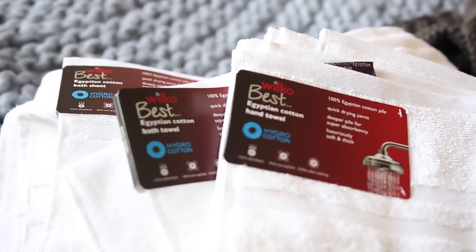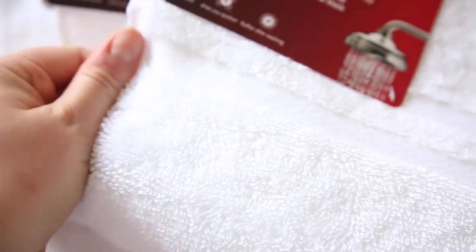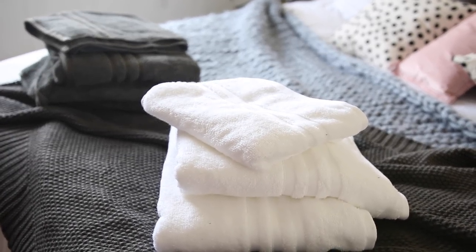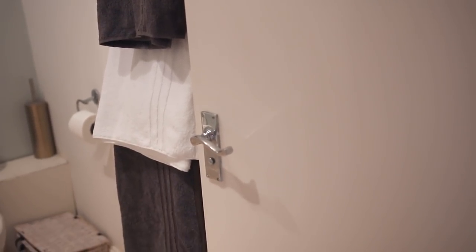Also from the Wilco Best range, we each got a whole new set of towels — Egyptian cotton bath towels, 100% Egyptian cotton pile, quick drying, deeper pile for super absorbency, luxuriously soft and thick. And they actually are — they feel so nice. There was a full range available so we could each pick up a hand towel, a bath towel and then a bath sheet — the absolutely enormous ones where you wrap yourself up. I got mine in plain white and we got the grey versions for Adam, just so when they're hanging over the towel rack we don't pick up each other's.